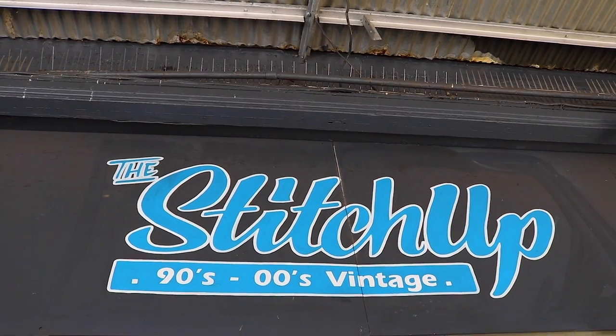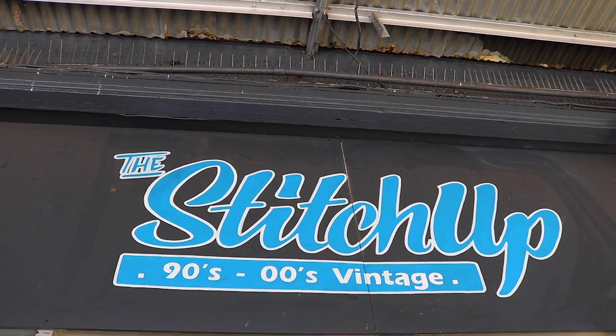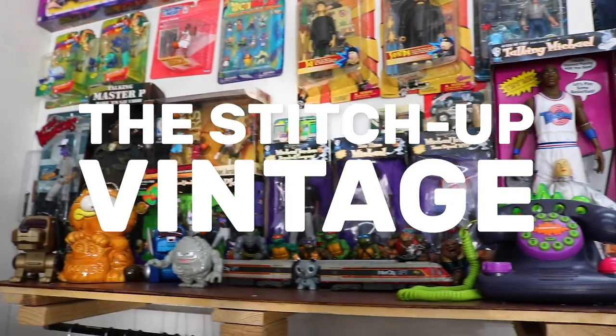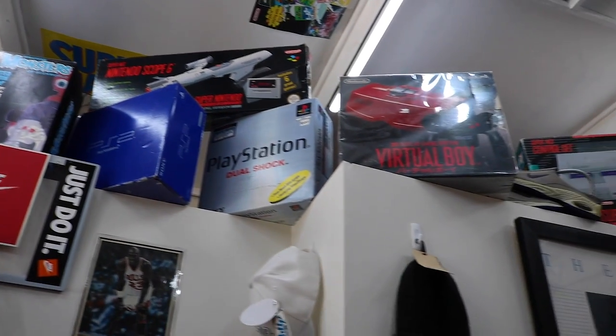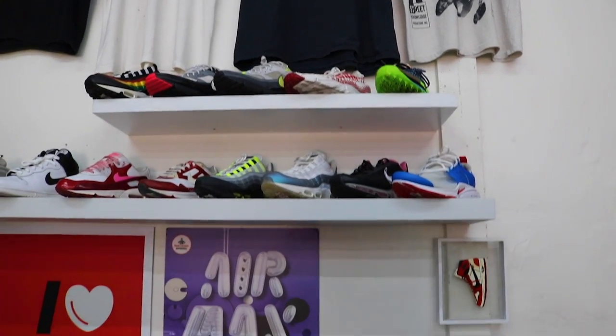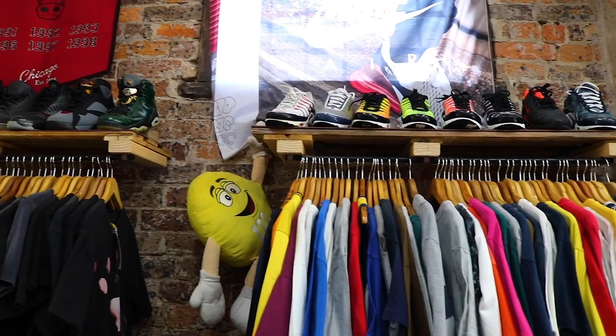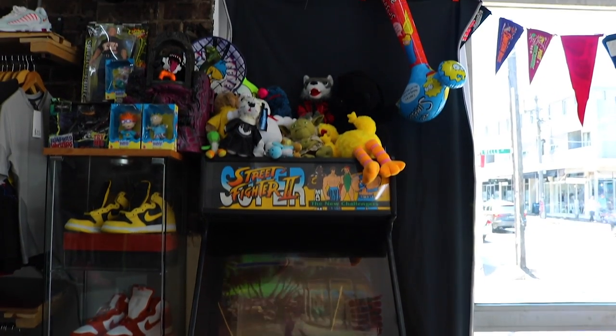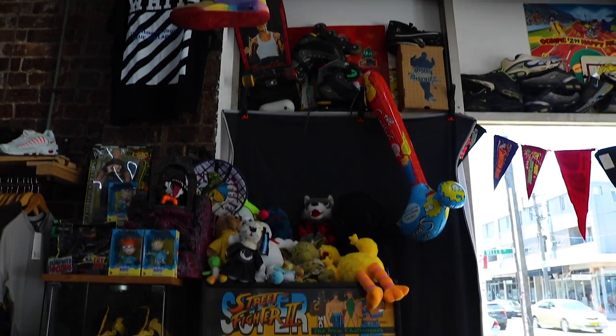One of our favorite vintage shops is one called Stitshop. If you were born in the late or mid 80s like we were, you'll find this place amazing. They have items from the 2000s and the 90s, so they remind me of my childhood. You can find very interesting toys, clothes, accessories — everything here.